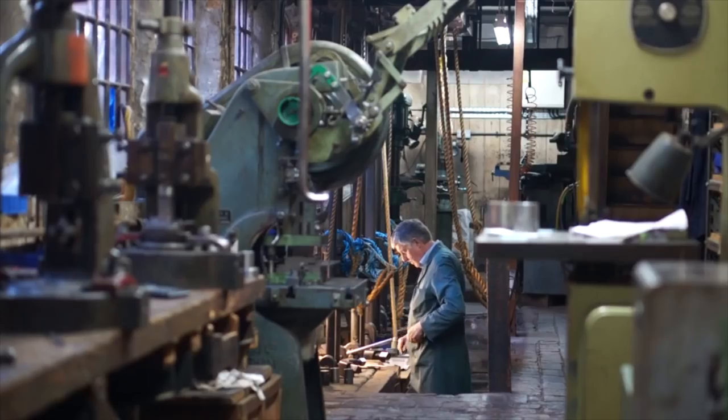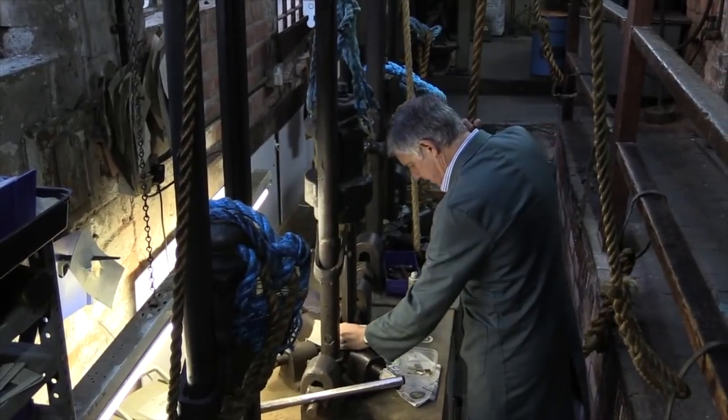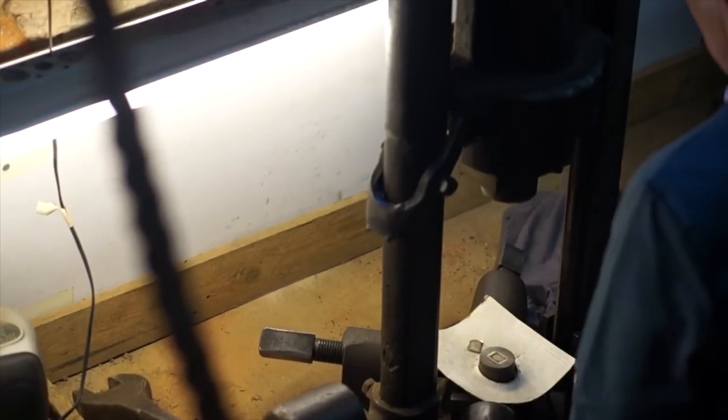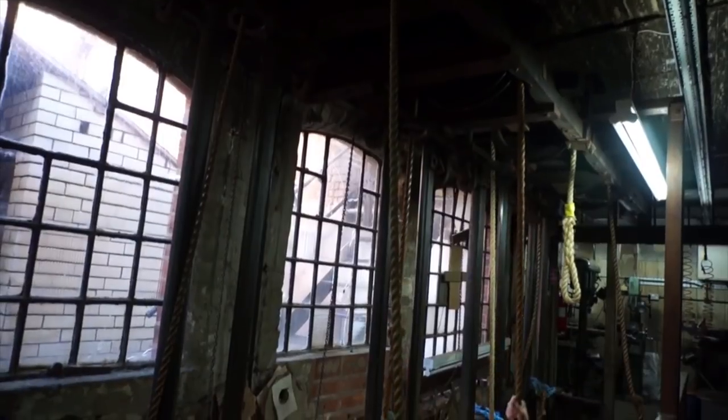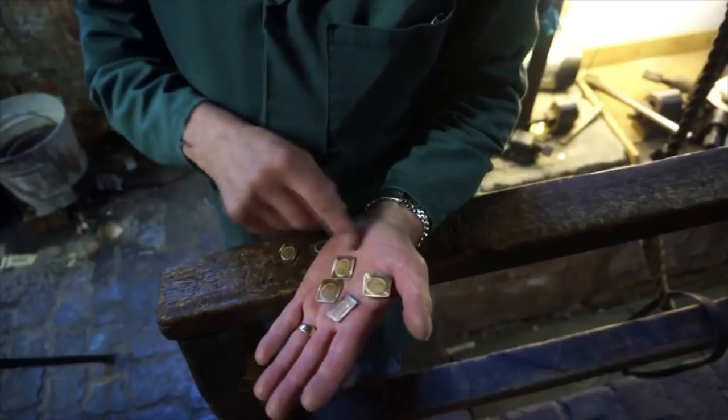Onoto, like many of the older pen companies from around the world that are still in existence today, still uses a lot of very old but simple machinery to create their pens. Here you can see the pulley dead-weight machinery where finials are embossed for the pens, along with other parts being produced.